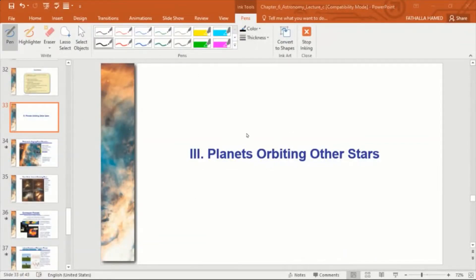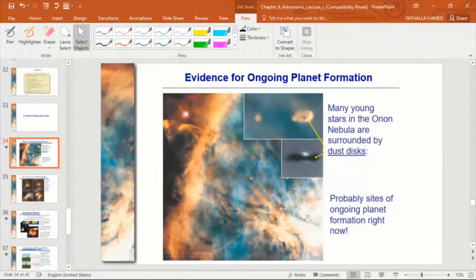In chapter six we discussed the formation of our solar system and surveyed the solar system, stopping at planets orbiting other stars. Astronomers look at evidence of ongoing planet formation. We talked about the Orion Nebula — if you look at the constellation of Orion there is a nebula in that location, and they can find young stars with dust disks around them.